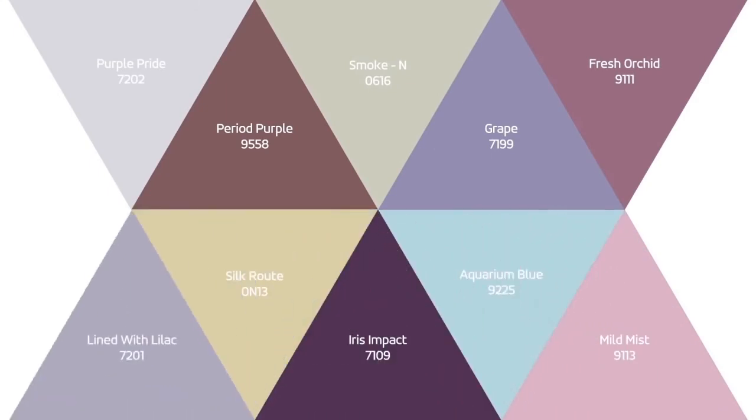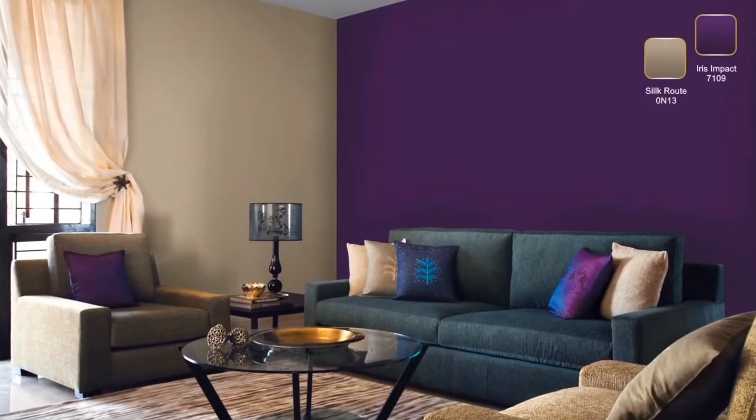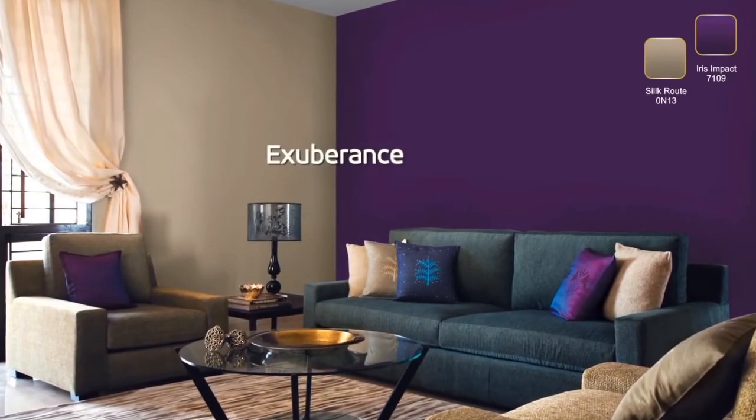There is only one way to describe iris — simply majestic. Why not complement it with the simple hue of silk root? When combined, these shades represent exuberance like no other.